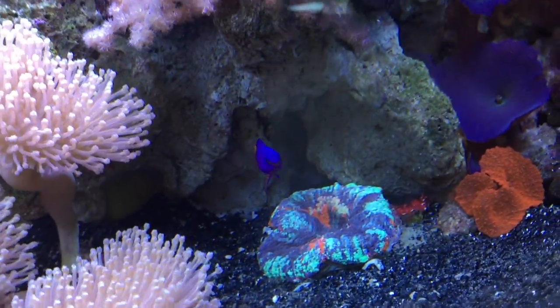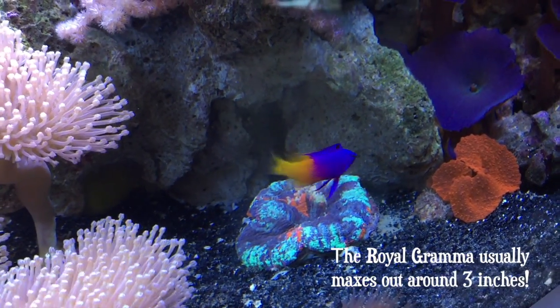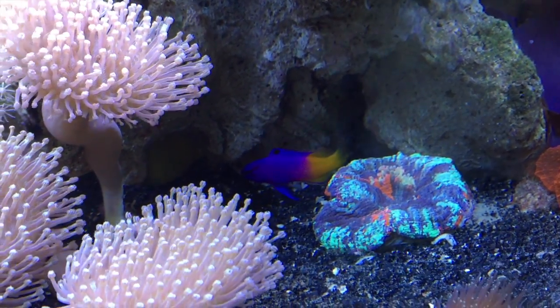This fish, as a carnivore, would do best on a diet of meaty foods like mysis shrimp or a quality frozen food with bits of fish, shrimp, or crustaceans. The minimum recommended tank size is 30 gallons.